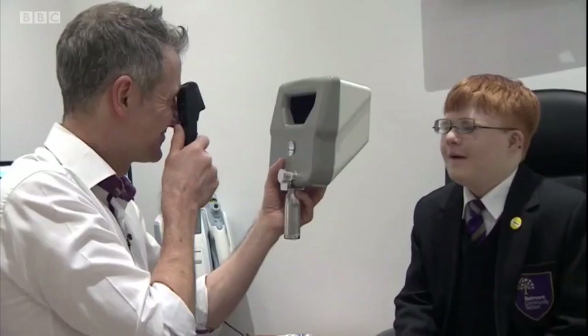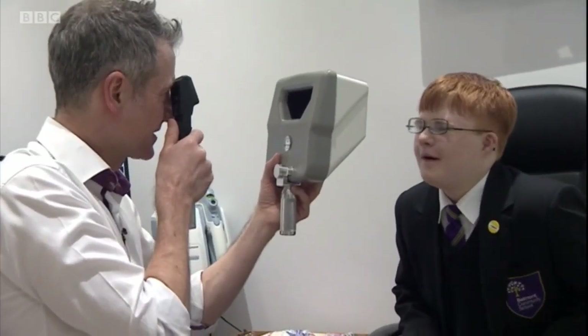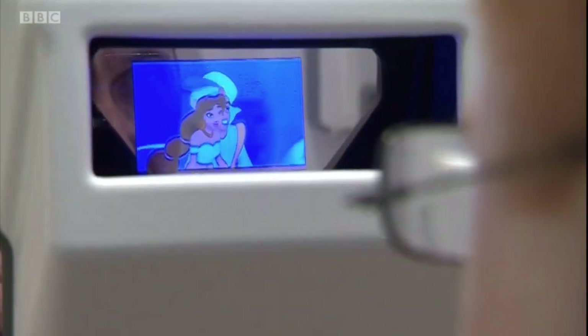I work a lot with patients with learning disabilities, and they're a very important group of patients in terms of eyes because they're much more likely to have eye problems. One in ten will have some sort of eye disease or eye pathology, and 40% of them are going to need glasses, which is way more than the general population. But they're also a group of patients that are very difficult to engage in the eye test — it's quite a scary environment. They don't want to necessarily do what you want them to do, so this device grabs their attention and helps them engage in the eye test.